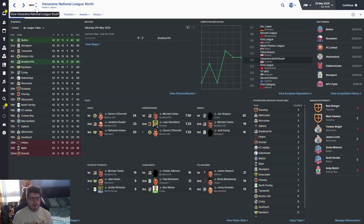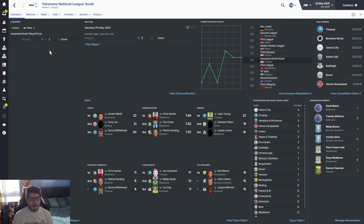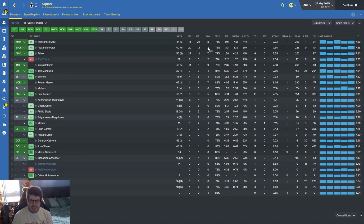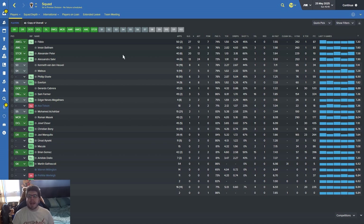In Conference South, Dover go up after extra time against Gosport. Torquay go up with 101 points. Down go Bishop's Stortford, Hampton and Richmond, and Hendon. Now let's do a squad report.